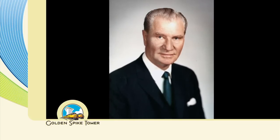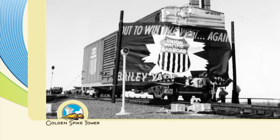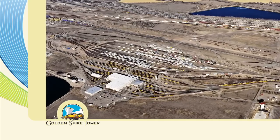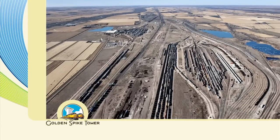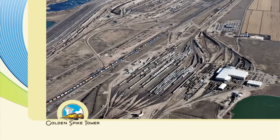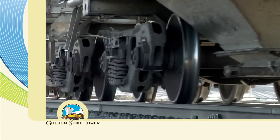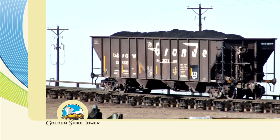The Bailey Yard was named after Ed Bailey, president of Union Pacific from 1965 to 1971. Bailey had a lot of vision — he wanted to make sure the railroad functioned and was going to continue. This is the world's largest classification yard: eight miles long, approximately a mile and a half to two miles wide, and it goes 24/7. Bailey Yard is made up of about 2,500 employees, running approximately 150 trains a day.